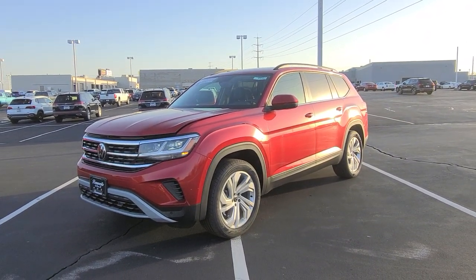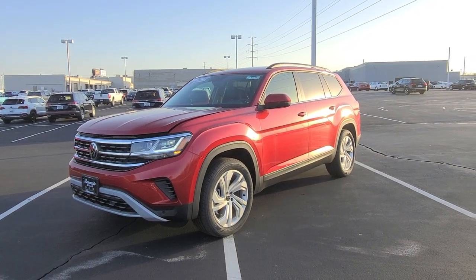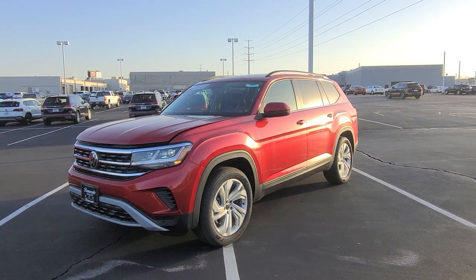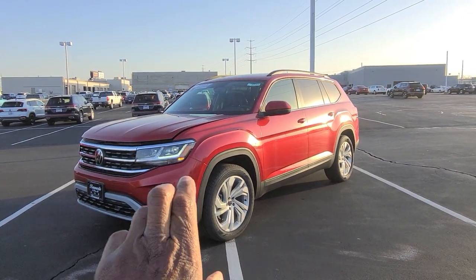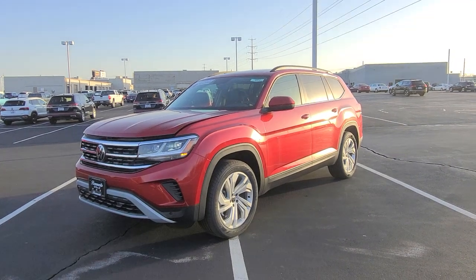Hello guys, this is Reese from Bomberado St. Peter's Volkswagen in St. Louis. Today I'm doing a different video — this one is about the V6 engine that's under the hood of the Volkswagen Atlas. This is a 2023 Volkswagen Atlas SE with Technology, V6, front-wheel drive.